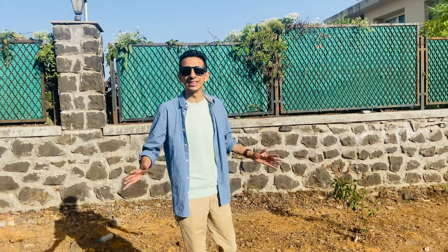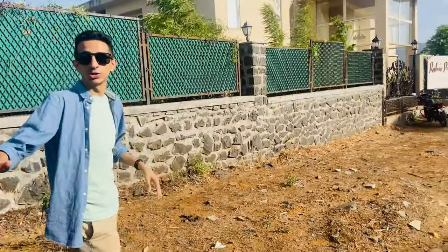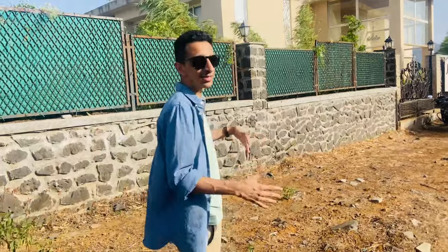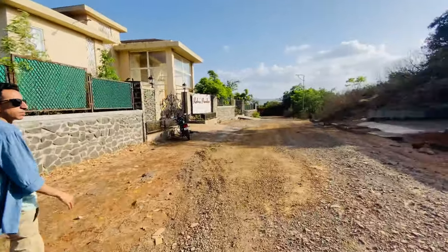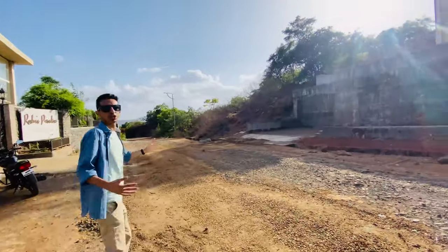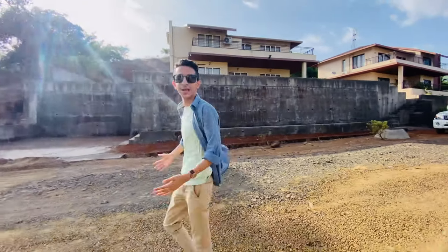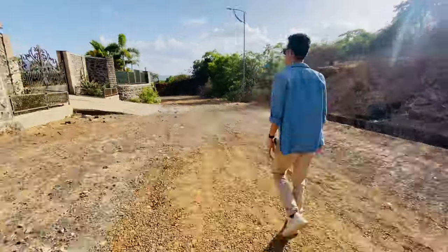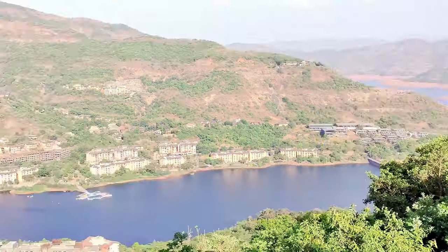We're on one of the topmost points of Lavasa city — this is called the Panoramic Street, which is even above the School Street and Hill Street. We're here to show you a very good view of Lavasa. Students usually walk up here or get their Activas and cars to the top just to have a good time. Around here are private villas which individuals have booked, some for residential purposes. From the Panoramic Street you get a view of the whole of the Lavasa city.